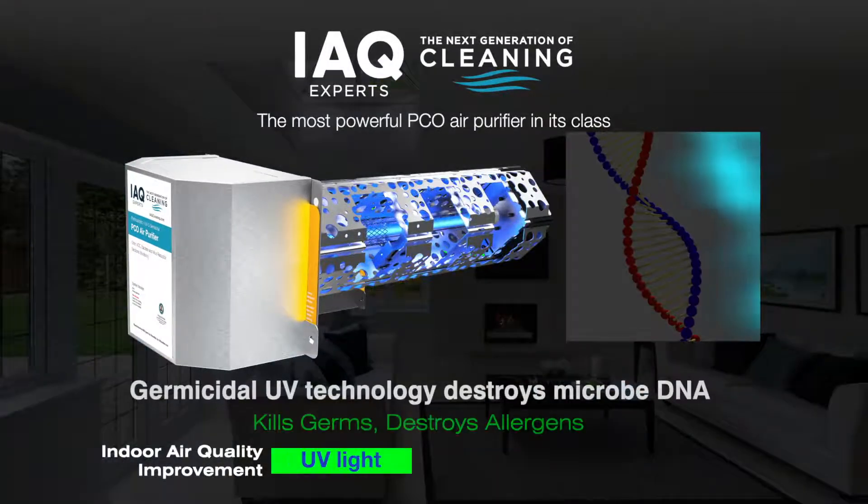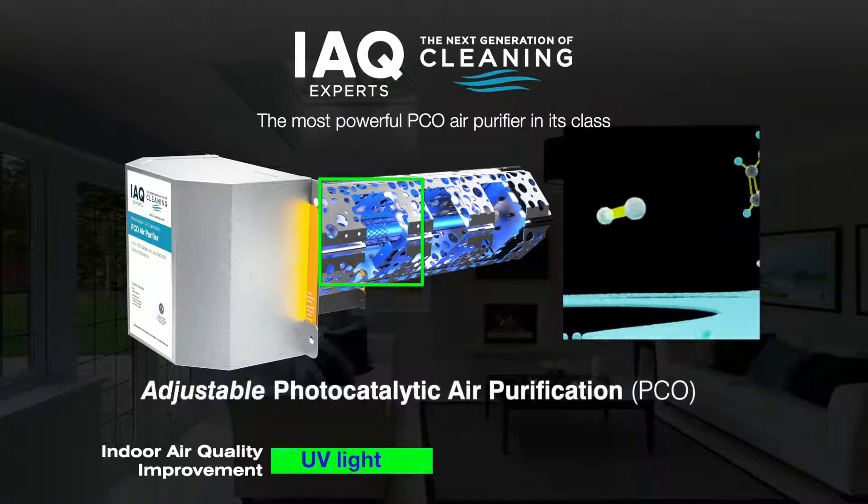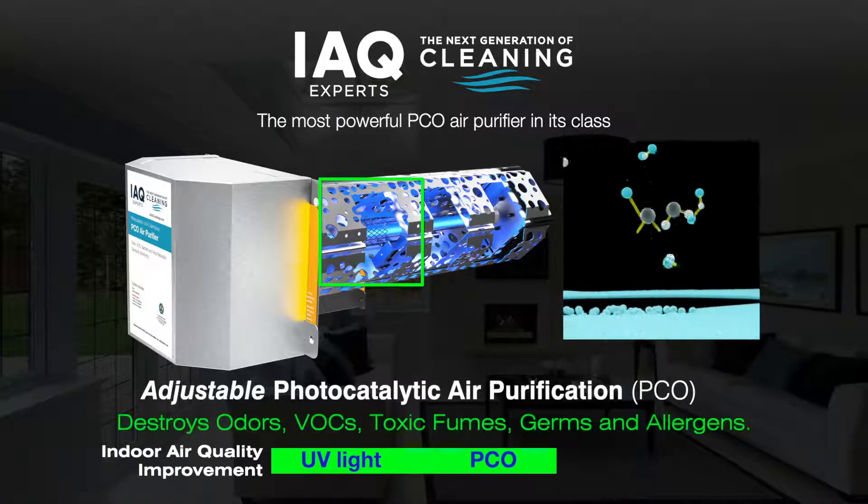While two bands of UV light kill germs — both viral and bacterial — and contribute to oxidizing pollutants, the PCO process destroys odors, VOCs, germs, and allergens.